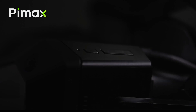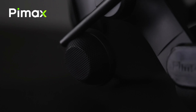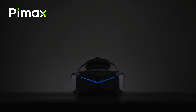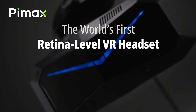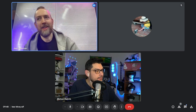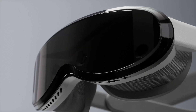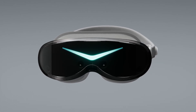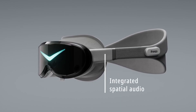Given Pimax's diverse product lineup, we were curious about which type of user each headset is best suited for. The Crystal Super is designed for simulation enthusiasts, particularly those into flight or driving simulations — its stationary focus combined with aspherical lenses for incredible clarity and uncompromised audio makes it ideal for these scenarios. The interchangeable lens and display body offer additional versatility. The Dream Air, on the other hand, is tailored for more social experiences like VRChat, delivering high-quality performance without the bulk of simulation-focused devices, making it a great choice for users seeking a lighter, more casual VR experience.